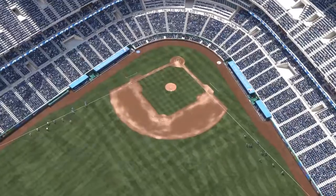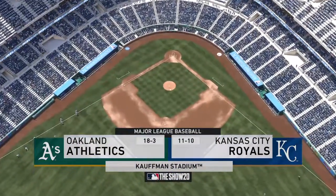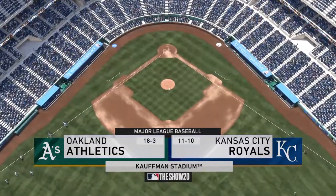Afternoon baseball here on the show — ought to be a good one between the Oakland A's and the Kansas City Royals. It's Royals baseball coming up next.